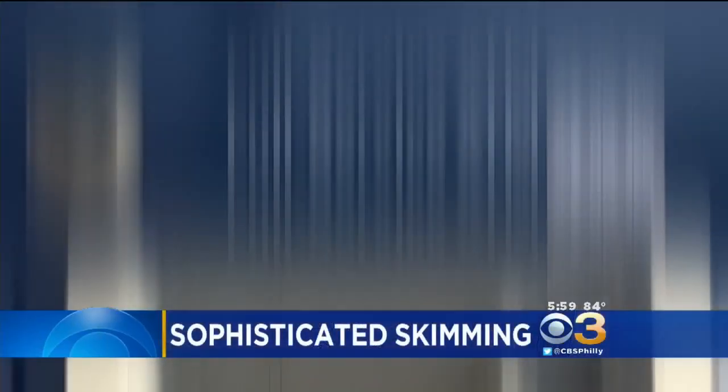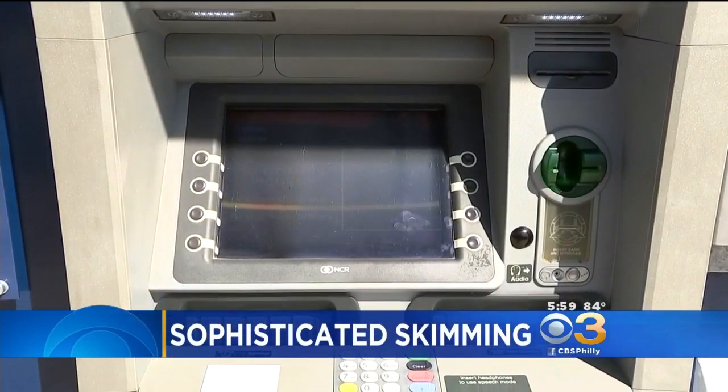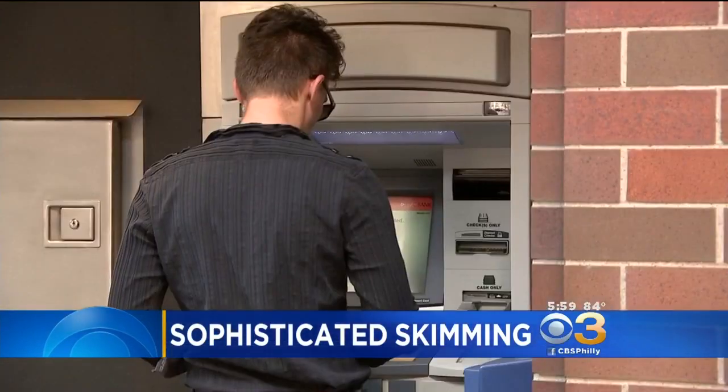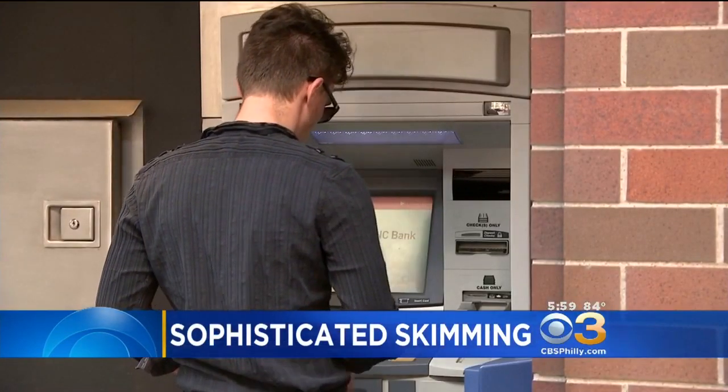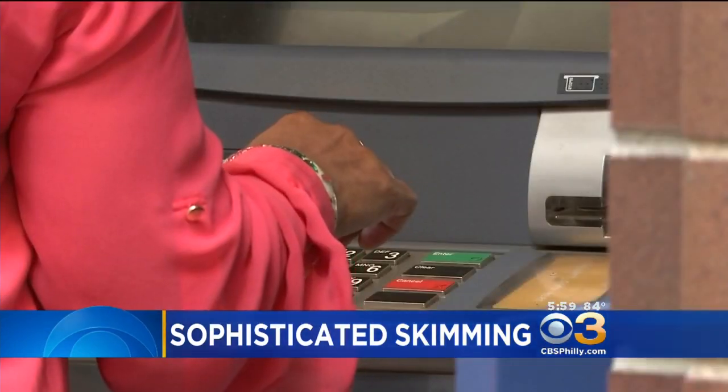Right now at 6 o'clock: sophisticated skimming. Thieves are getting savvy, learning ways to steal your ATM information using Bluetooth technology. It's happened in several locations in our area, and it's making it harder to stay ahead of the crooks.